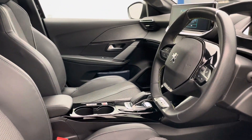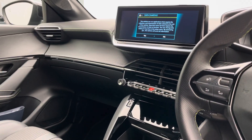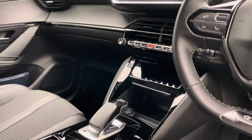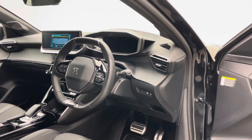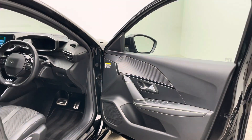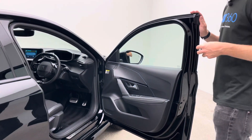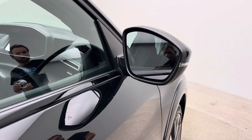Specification-wise it's really strong. You've got all of the features you'd expect: parking camera at the rear and sensors, lane departure, DAB, Apple CarPlay, satellite navigation, full electric windows, alloy wheels. They really are a really well-specified vehicle and we really like them.